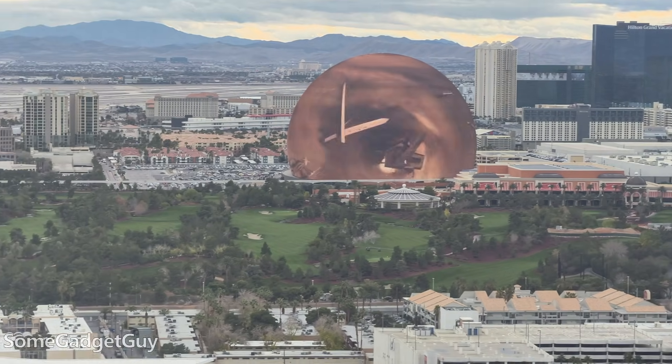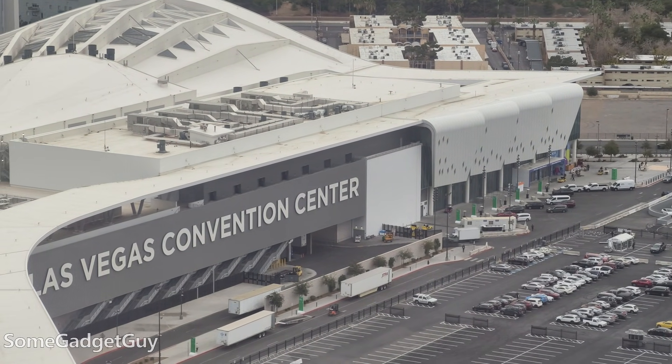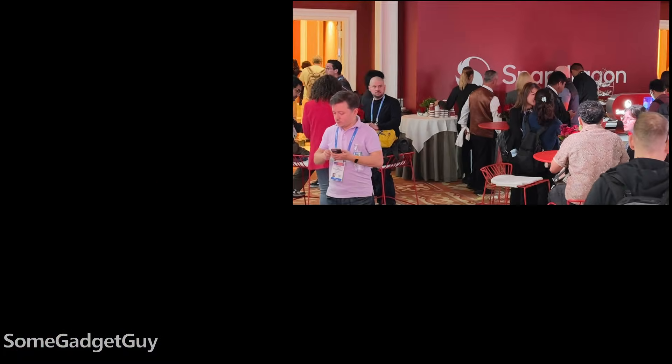Got to throw out another thank you to Qualcomm for covering my travel and accommodations. As always, thanks so much for watching, for sharing these videos, and subscribing to the channel — all the support lately has been incredible, people smashing bell icons to help the algorithm. A huge thank you to my patrons over at patreon.com/somegadgetguy. You know where to find me around the rest of the internet at Some Gadget Guy basically everywhere, though these days I'm spending a bit more time on Mastodon and a lot less on other social media platforms. I'll catch you all on the next video.